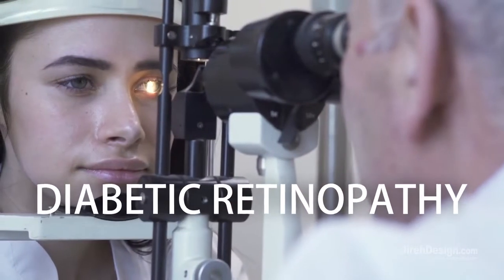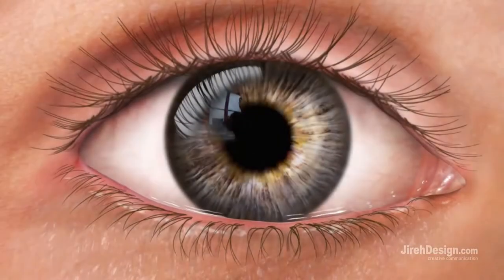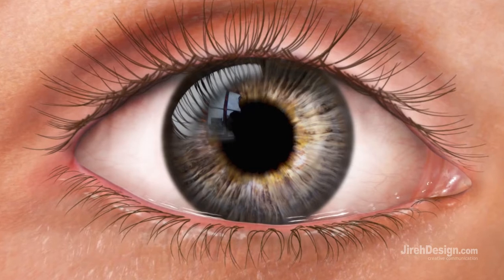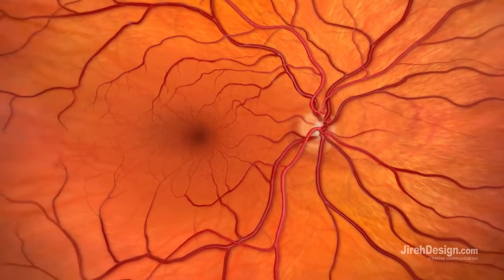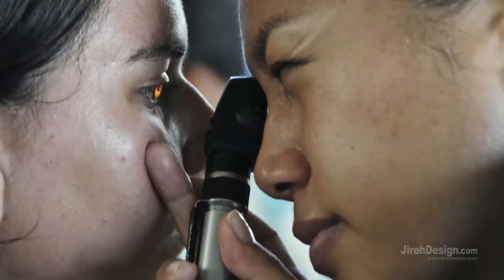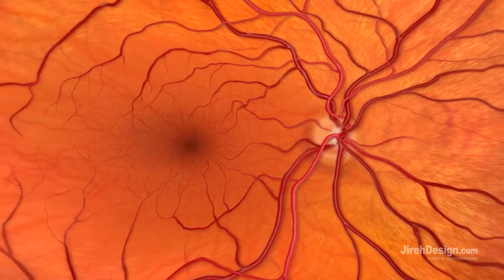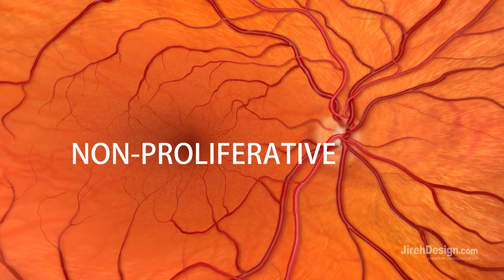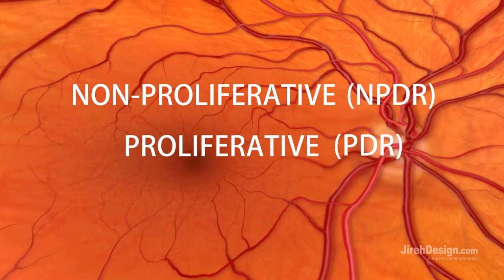Diabetic retinopathy is a leading cause of vision loss and can lead to blindness. Usually affecting both eyes, it occurs when diabetes damages the tiny blood vessels on the retina, the light-sensitive tissue located on the back inner wall of the eye. Eye doctors commonly separate diabetic retinopathy into two stages: non-proliferative diabetic retinopathy and proliferative diabetic retinopathy.